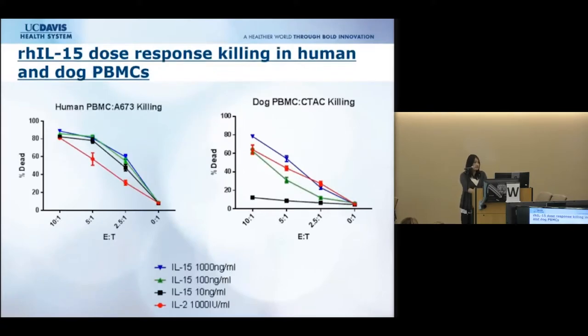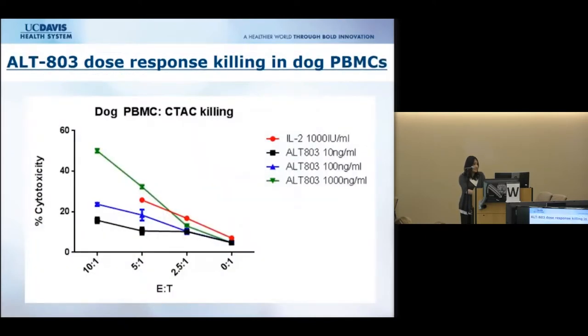Our first major results showed that both human and dog PBMCs respond to human IL-15. Human PBMCs showed robust killing of tumor cells even at very low doses of IL-15. Dog PBMCs also responded to human IL-15, although requiring higher doses. We also examined ALT-803, the super agonist, and were able to show a dose-dependent killing response in dog PBMCs against their tumor targets.